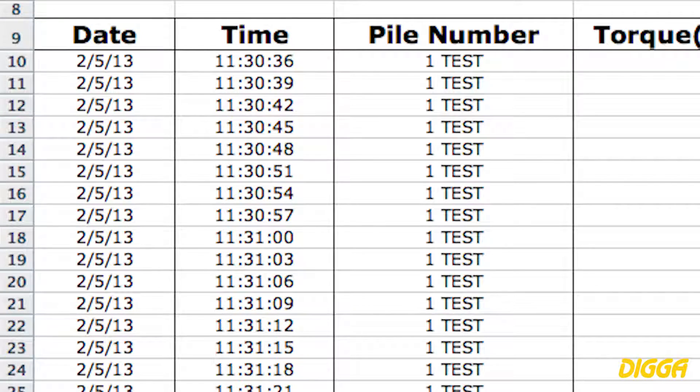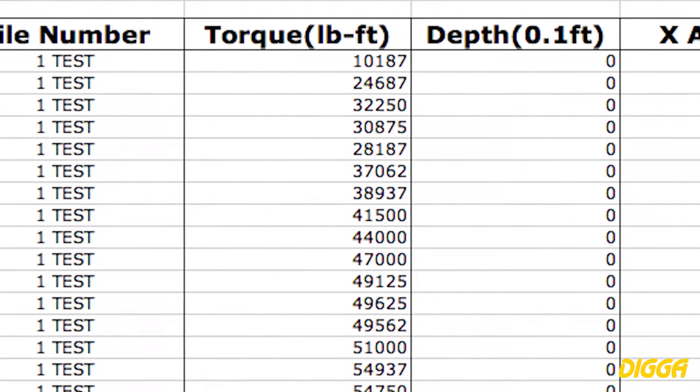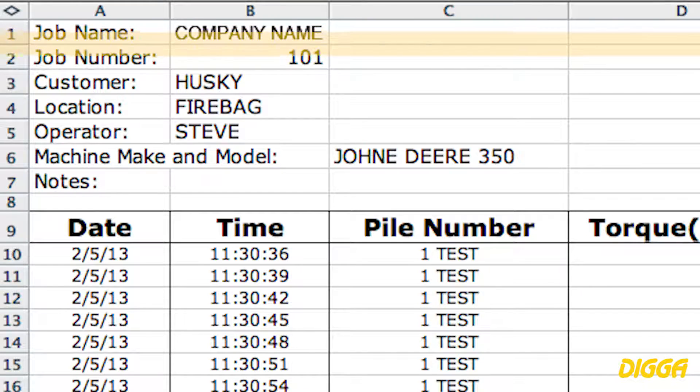Displays will auto-record date and time, torque, X and Y angle, and depth with optional laser rangefinder. Depth can be entered manually, user defined for final report. Fields include depth, pile number, job name and customer location, operator, and machine make and model.